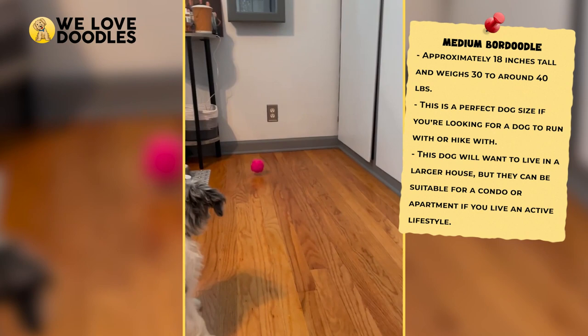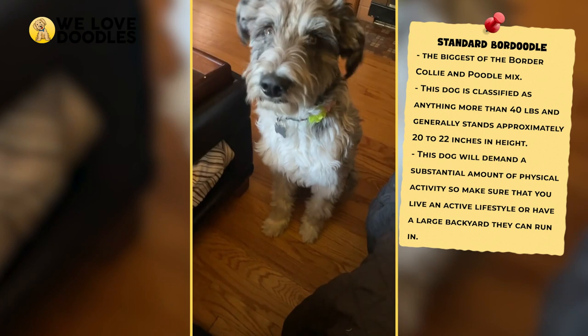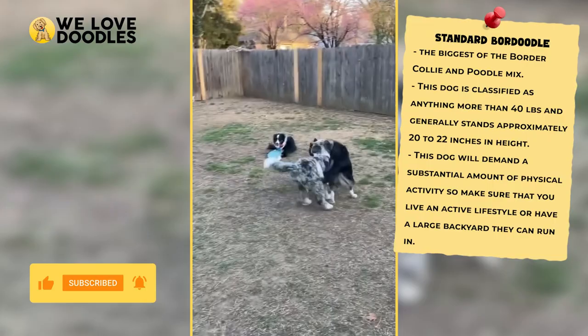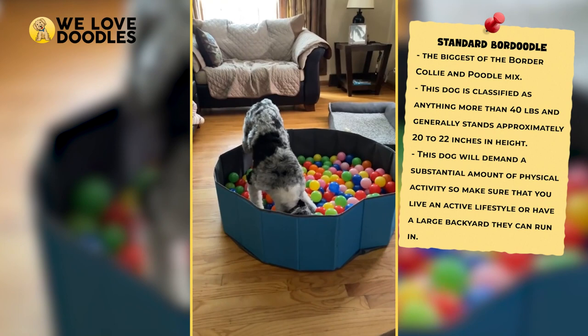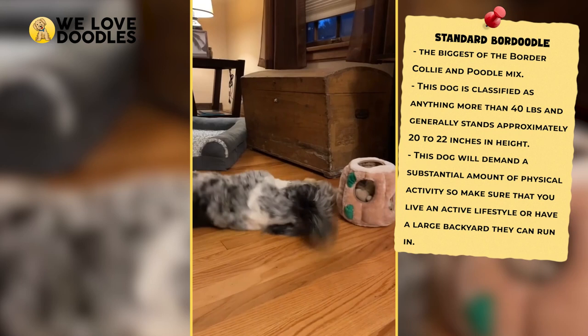The biggest you can get for a Border Doodle is called the standard size, and you're going to have to accommodate this dog quite a bit in order to keep them happy and healthy. A standard-sized Border Collie Poodle mix is going to need to live a very active lifestyle and will need to run around and get all that extra energy out throughout the day. As a result, this size dog should be reserved for people who live in larger homes with big backyards and who live an active lifestyle. This is a very smart dog, and they can become somewhat destructive if they are not feeling stimulated enough with the activities they are doing.